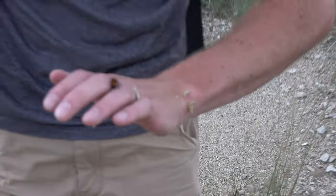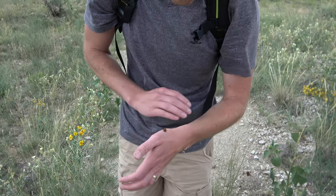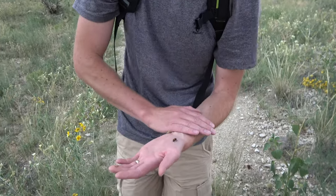While we have this velvet ant crawling around on me, I would like to thank you for watching this episode of Discover Wilderness. Please like and subscribe. We're going to release it and let it go back into the wilderness.